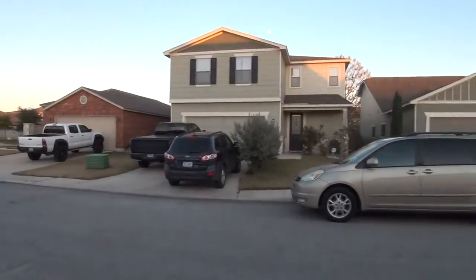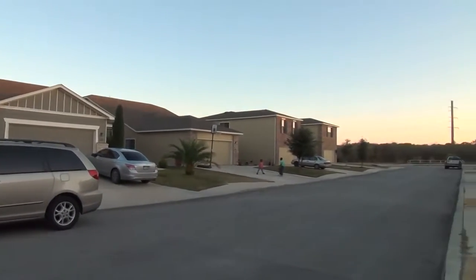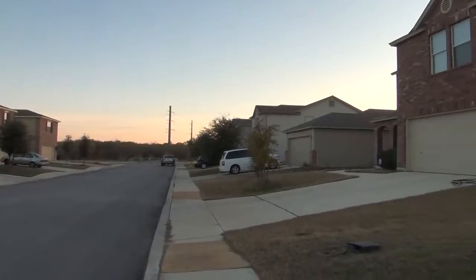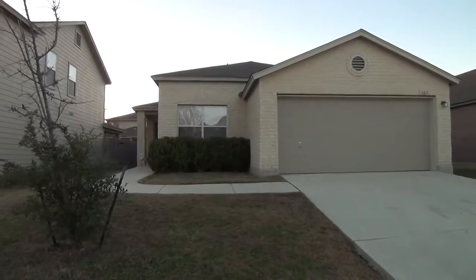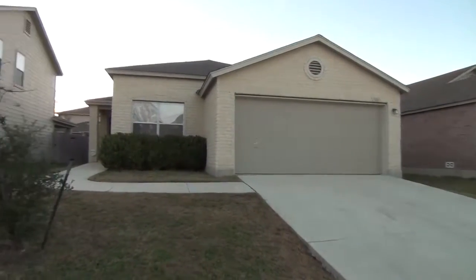This home is also in a cul-de-sac. The subdivision is located just off of 1604 and Petranco Road, so you have easy access to 1604, Lackland Air Force Base going south, City Bank nearby, and you've got 151 where you can head north towards La Cantera and Six Flags.